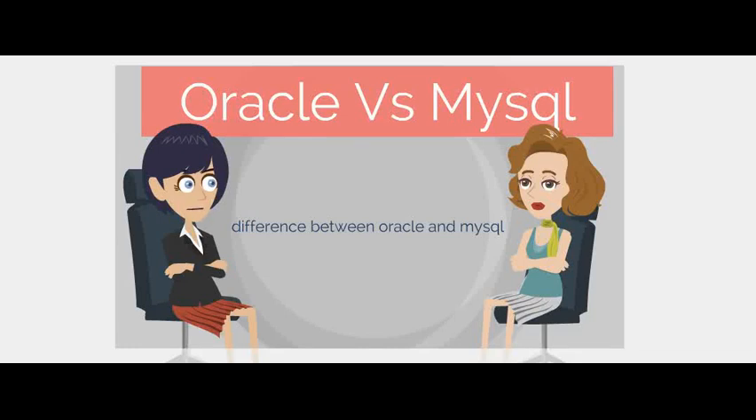Oracle Database is a leading database management system by Oracle Corporation. MySQL is also acquired by Oracle Corporation.